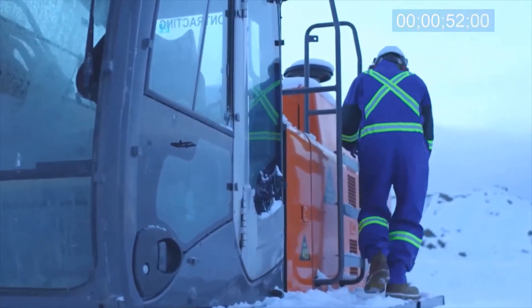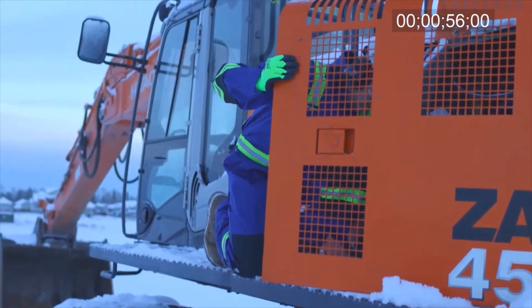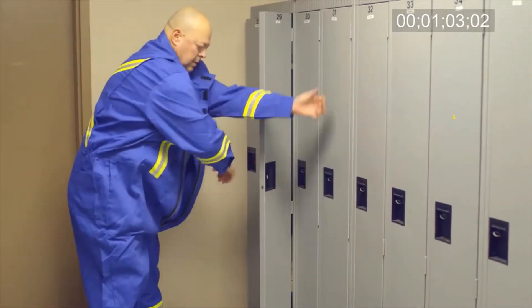Some jobs, such as on a crew in the oil and gas fields of northern Alberta, are rough and dangerous. The work and the risks get more complex every year, and workers need to be properly protected.